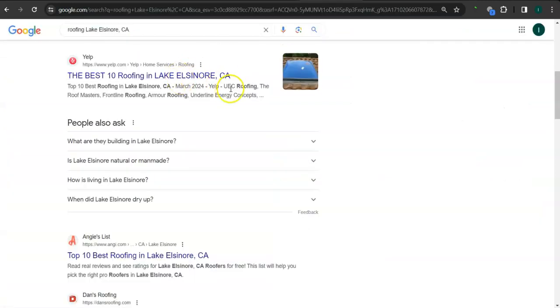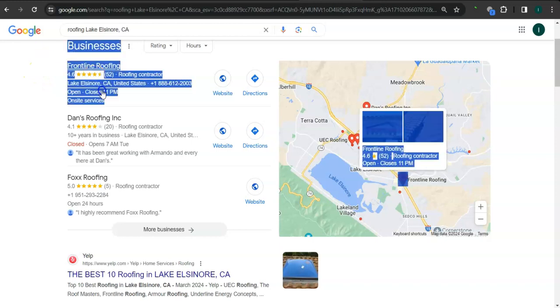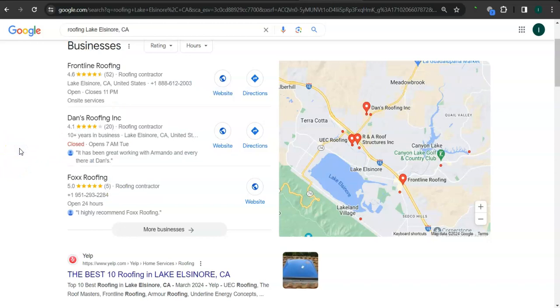Earlier I went ahead and did a search for roofing Lake Ilsenor, California, since you also serve roofing services to customers. This area right here is called the map pack. The top three listed here are the ones who get the most amount of work because they are super easy to find and listed right away. Some things you can do to get listed here: have a Google Business Profile, fill out as much information as possible, like your business address, phone number, email address, photos, services you offer, and hours of operation. Another way of boosting your profile is to create listings in as many relevant directories as possible, like Yelp, Angie.com, or Yellow Pages.